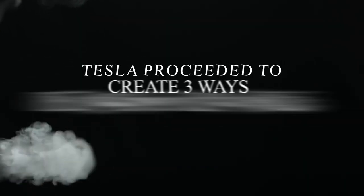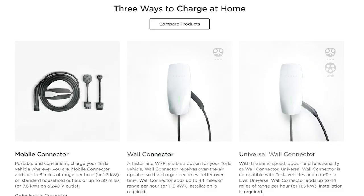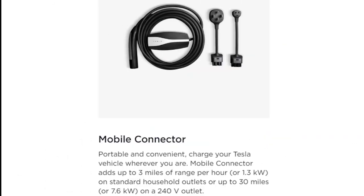Tesla proceeded to create three ways of charging your vehicle. The first product is the mobile connector, a portable and convenient charger that adds up to three miles of range per hour into your vehicle at a cost of $230.